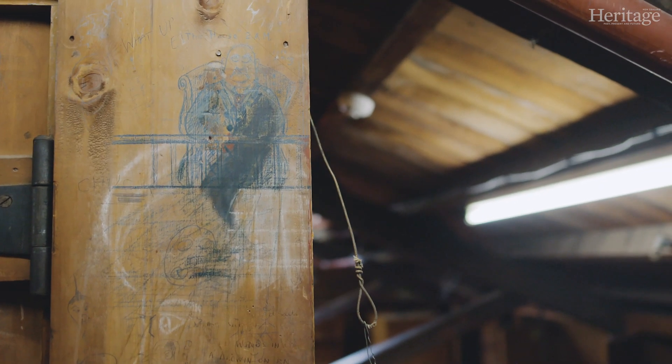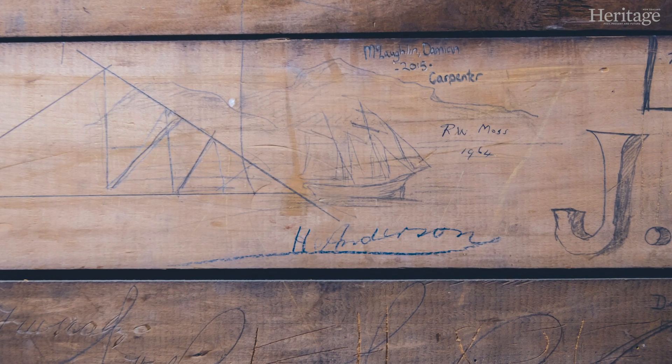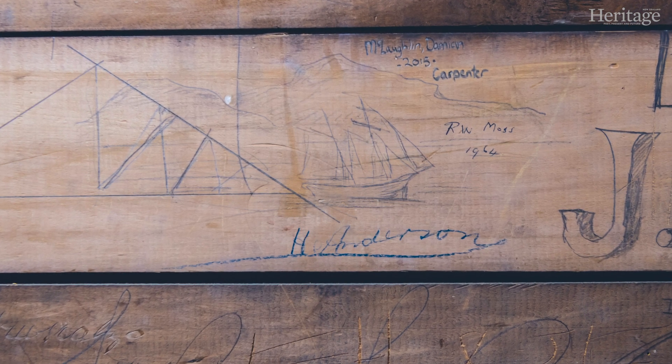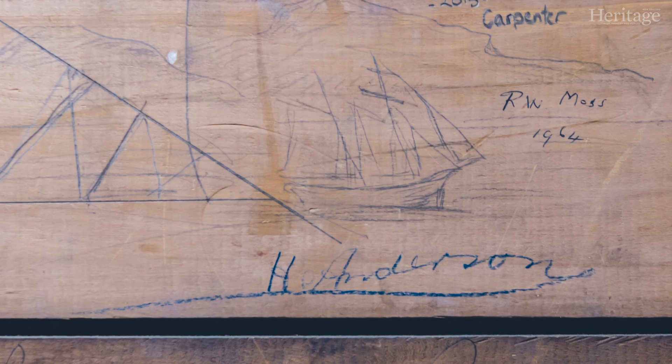The second piece of graffiti that I find very interesting is a drawing of a tall ship passing by what looks like an outline of Mount Victoria. I find that very interesting. It's very well drawn and has all the detail of a tall ship which would only be known really by someone of that era. So it makes me think that it was pre-1900.